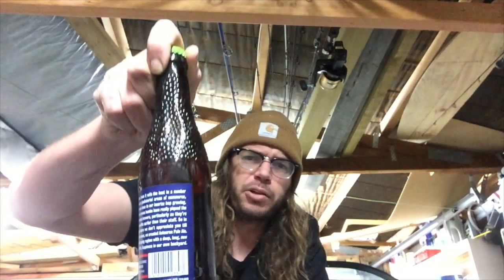Happy Homebrew Wednesday! Managed to set the bait board up in the boat as a tripod, got some lighting, so yeah, just going to crack.